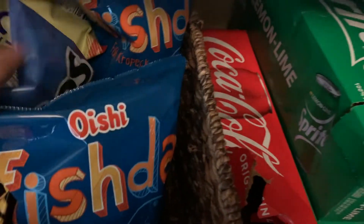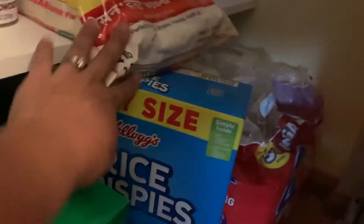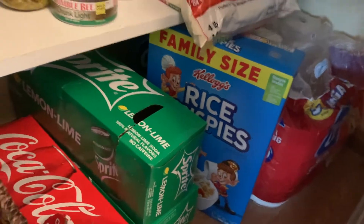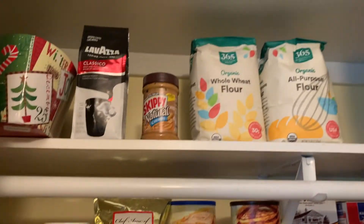Some of these snacks are from the Filipino market. Then we have soda — that's for my husband, I don't drink soda much — and Rice Krispies for Joshua's breakfast.